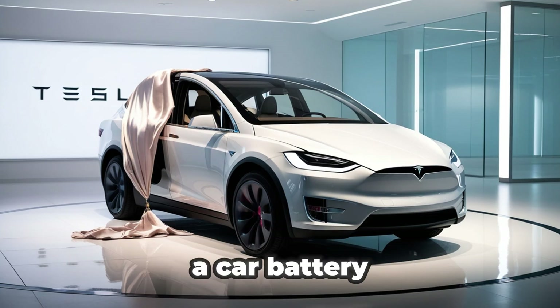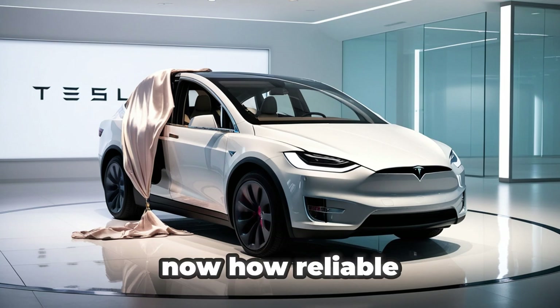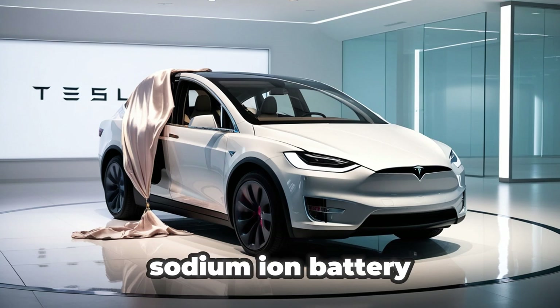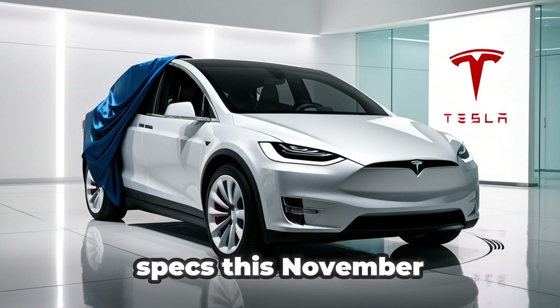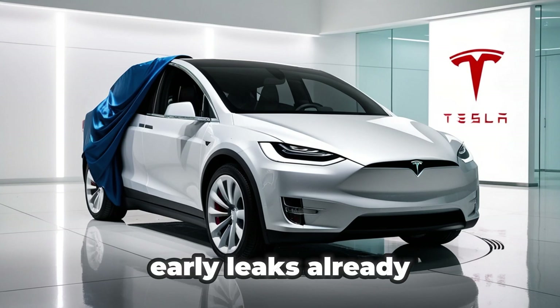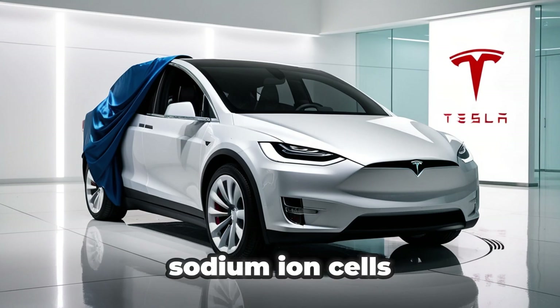At that point, it's not just a car battery anymore — it's an entire portable energy system. How reliable will the Tesla Model 2 be with this new sodium-ion battery? We'll know for sure when Tesla officially launches the car and releases full specs this November. However, early leaks already suggest it'll have at least 300 miles of range using the latest sodium-ion cells.